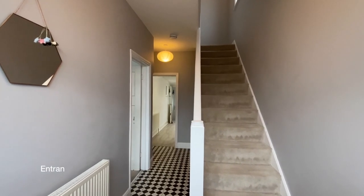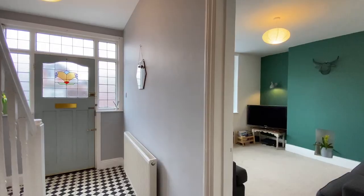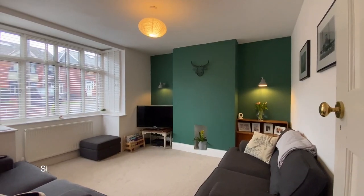Entering the property to a large hallway with stairs rising to the first floor to our right, and the first door on the left will take us through to a bay-fronted living room.